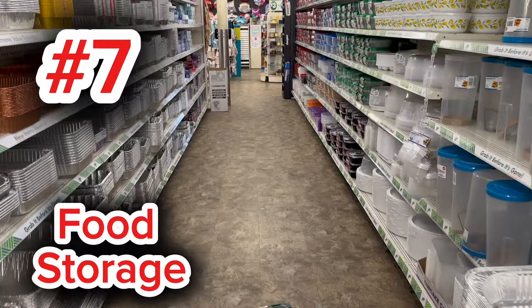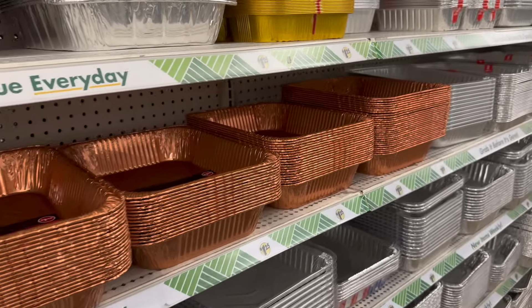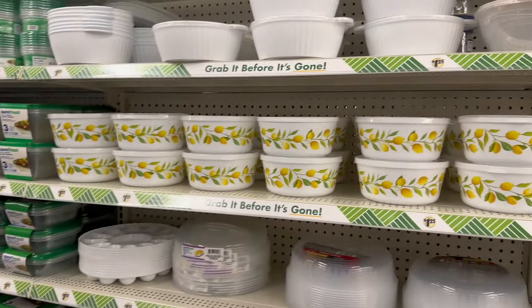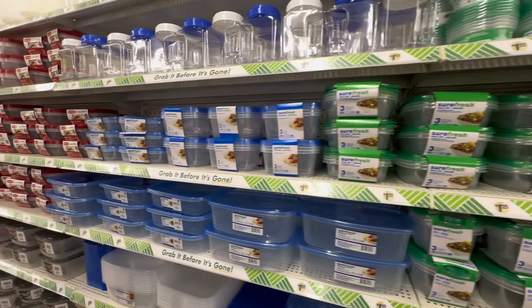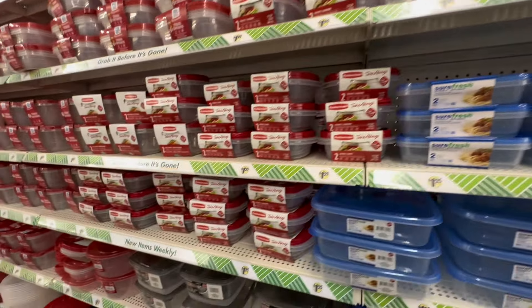Coming in at number seven, we have Dollar Tree's food storage items. I am always so impressed with this section. They had some really lovely colors in their tins. If you are baking at home, these are great to have on hand. These nice little containers are awesome for sending friends and family home with delicious leftovers from your holiday cooking, and at a great price point.